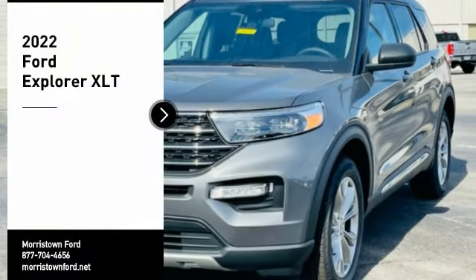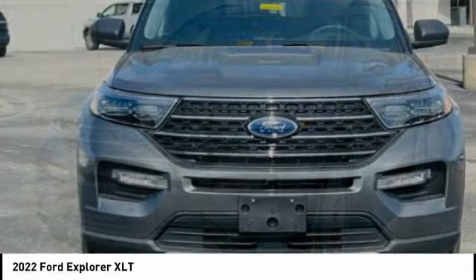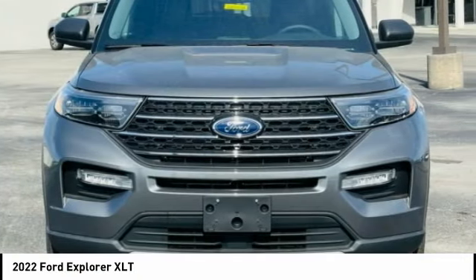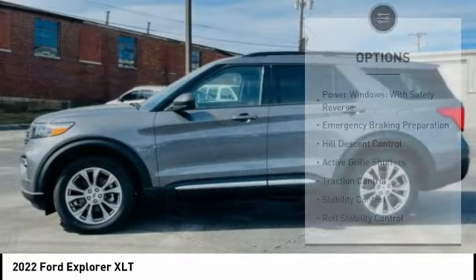Take a ride in the 2022 Explorer. You've got a lot of capabilities to call on in a Ford Explorer. Don't underestimate your choices. Here are some of this vehicle's great options.